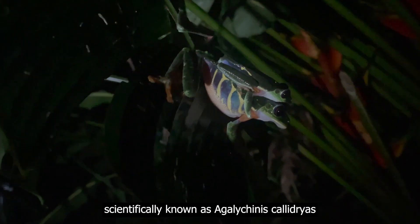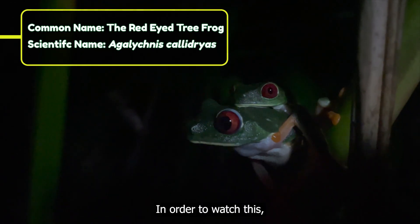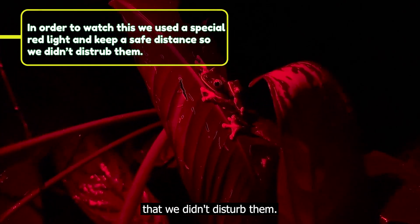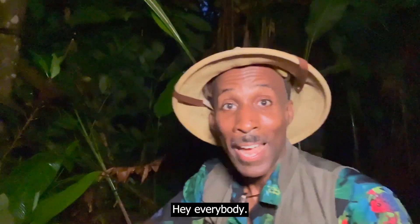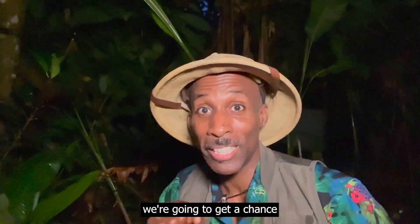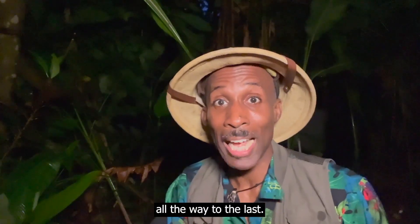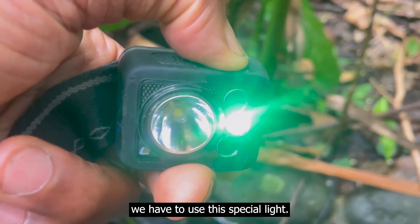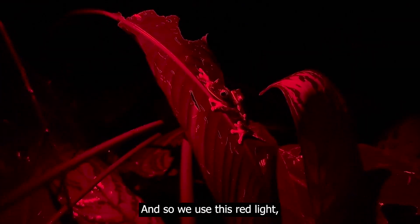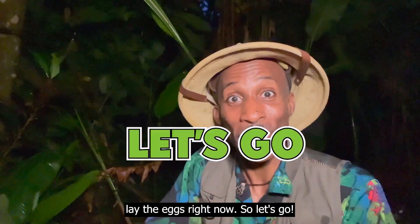The red-eyed tree frog, scientifically known as Agalychnis callidryas, lays eggs all year long. In just a minute, we're gonna get a chance to see the actual egg-laying process from the first egg being laid all the way to the last. In order to do that, we had to use this special light. On the light spectrum, animals can't see red, so we use this red light to watch the frog actually lay the eggs right now.